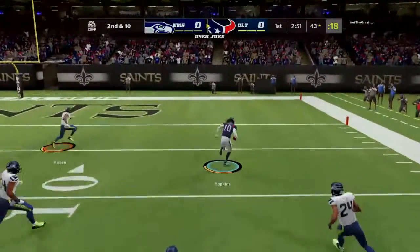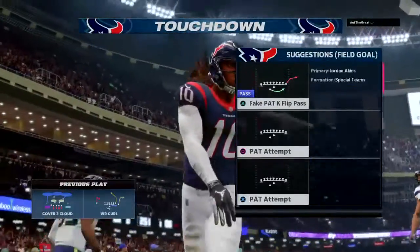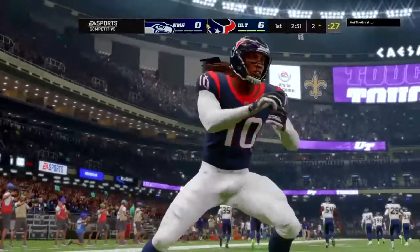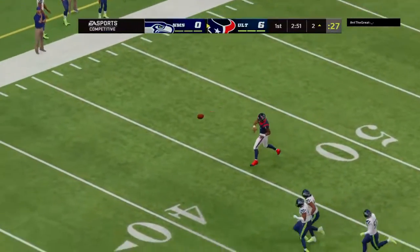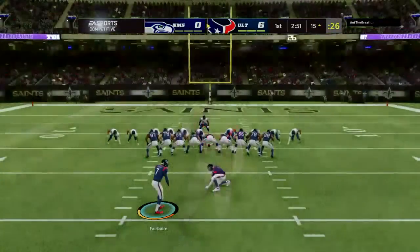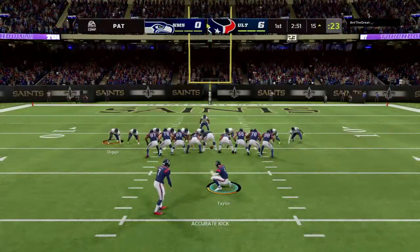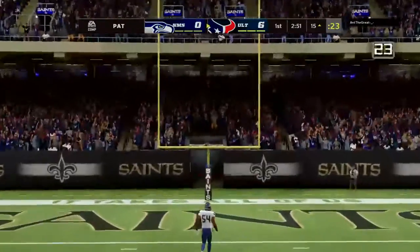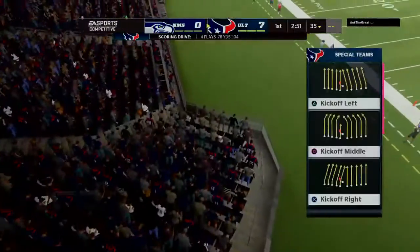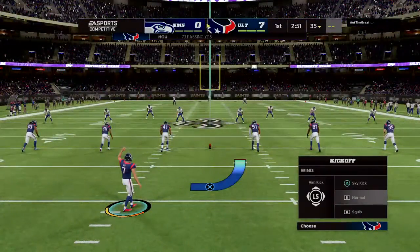The catch made by DeAndre Hopkins — 43 yards, and the Texans have taken the early lead. That's how they envisioned it: get the football to start the game and score it. Whether it was an audible or a play call they had in their pocket, no matter what, they had the right call against the right defense and they end up in the end zone. Fairbairn good with the extra point, and it's now a 7-0 game.